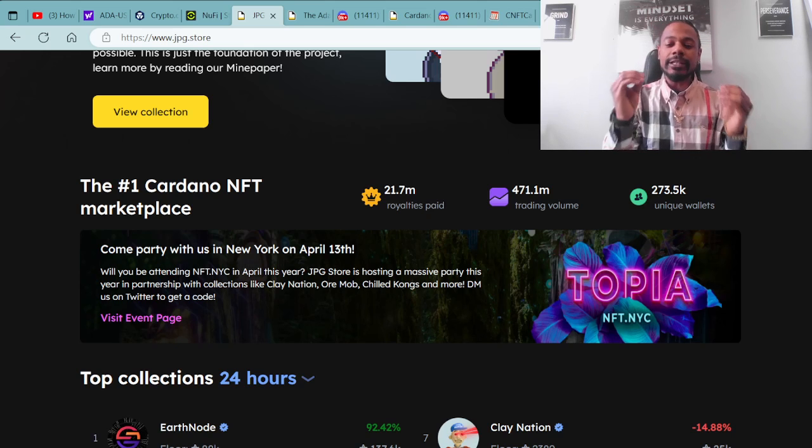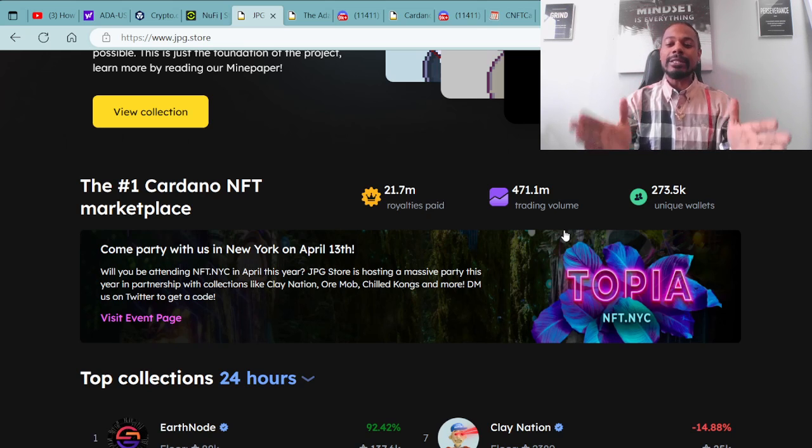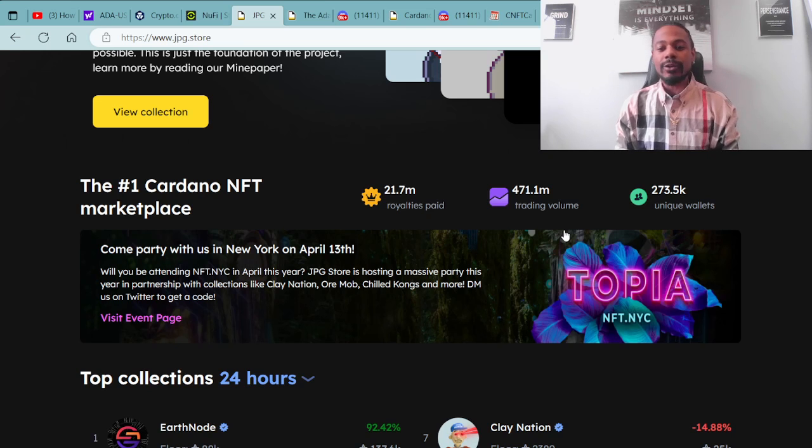We love to look at the numbers and have a clear understanding of how our market is moving. Now at 21.7 million, we have royalties paid out at 471.1 million in trading value, and we are now at 273.5 thousand unique wallets attached to the JPG.store. That number has increased every video, and that is super dope. It is a pleasure to cover the Cardano ecosystem.